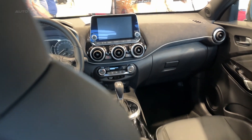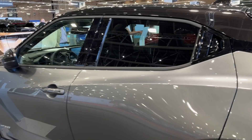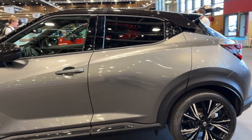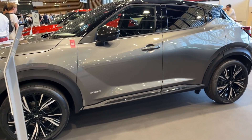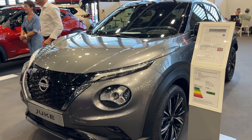Nissan padded the Juke with the expected active safety tech like automated emergency braking and blind-spot warning. However, niceties like adaptive cruise control remain unavailable. Similarly, the Juke's crash-worthiness looks only average based on third-party testing. Rivals including the Hyundai Kona and Mazda CX-30 surpass it in both regards.